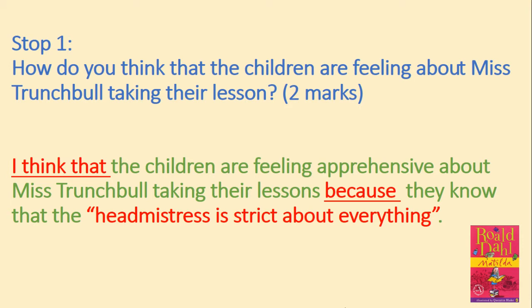Already, Lavender's scheming mind was going over the possibilities that this water jug job had opened up for her. She longed to do something truly heroic. She admired the older girl, Hortensia, to distraction for the daring deeds she had performed in the school. She also admired Matilda, who had sworn her to secrecy about the parrot job she had brought off at home, and also the great hair oil switch which had bleached her father's hair. It was her turn now to become a heroine. If only she could come up with a brilliant plot.